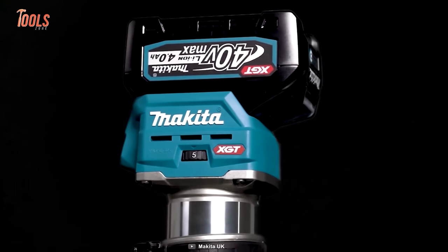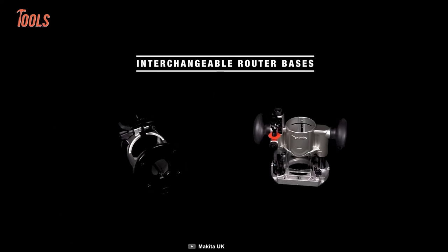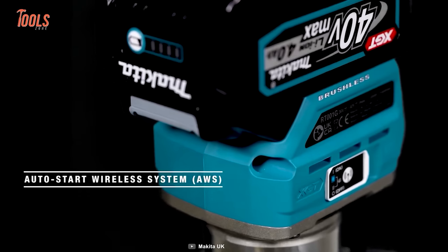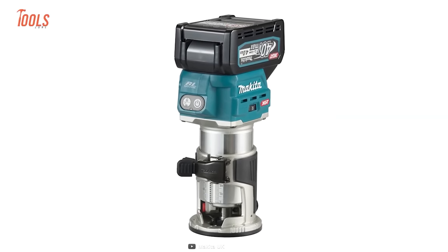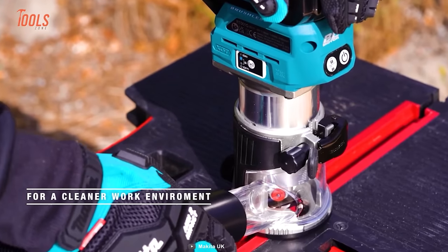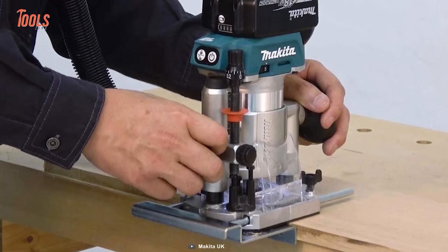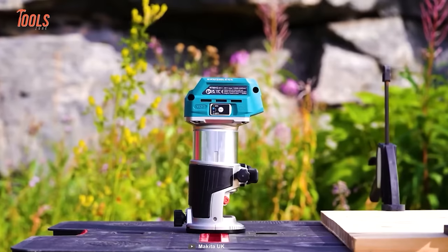Start with the sleek and effective RT-001G Cordless Trimmer from Makita. It's a handy tool for trimming and shaping a variety of materials with ease and precision. Compatible with bases used for DRT50, this trimmer offers unparalleled versatility and performance. Featuring a soft brake, the RT-001G prevents work materials from being damaged during use. It also has an auto-start wireless system that connects to a compatible vacuum cleaner via Bluetooth. Designed for the harshest conditions, it features extreme protection technology, improving dust and water resistance. A conveniently located variable speed control dial lets you match speed to the application.